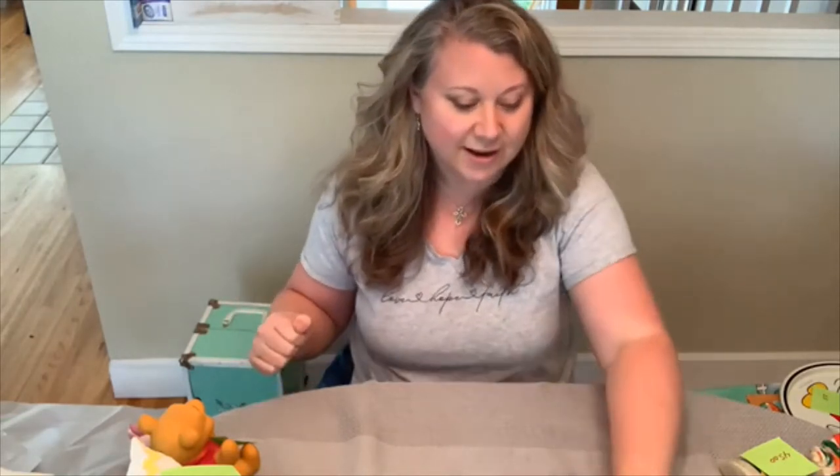Hey everyone, it's Angela here. You just saw a shop at the antique store and we sure got some good deals. I'm just gonna go over the things that I got, and I actually did a little bit of research to find out how much they're worth. I don't always do that, but I'm giving you a little inside scoop.